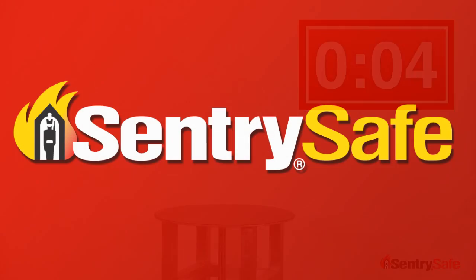Thanks for spending time with me today, and from our family to yours, keep it safe with SentrySafe. Thank you.